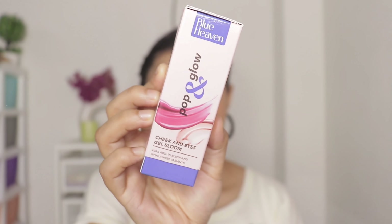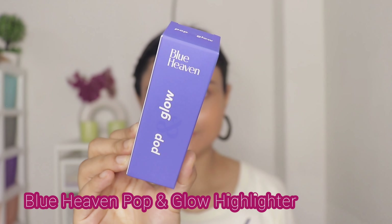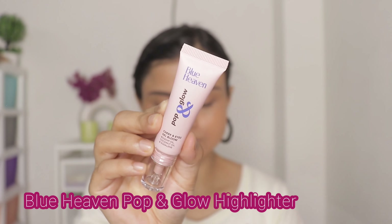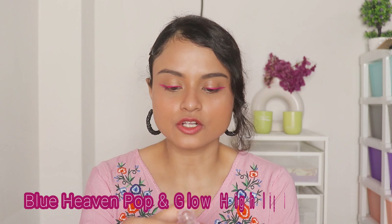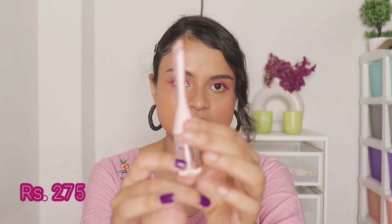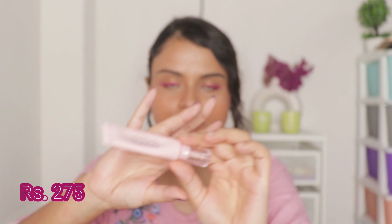Now coming to the next product — it's the highlighter from the same range, Blue Heaven Pop and Glow. It also has rose oil, coconut oil, and squalene, and has the same packaging. As usual I think most of the product will be wasted in the nozzle. It also retails for Rs. 275, and the quantity is again very very less — as you can see the water is filled in the tubes, not anywhere else.